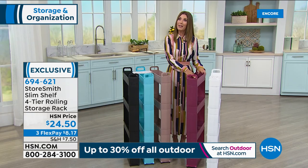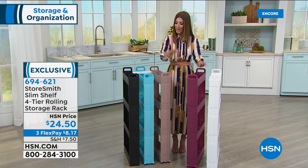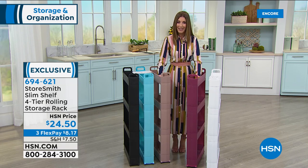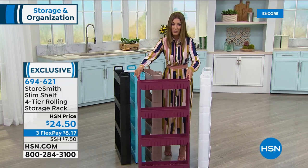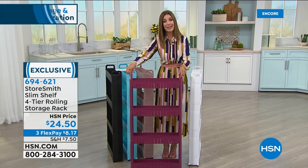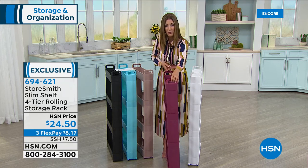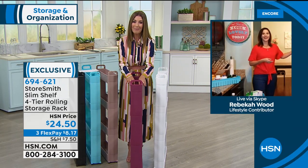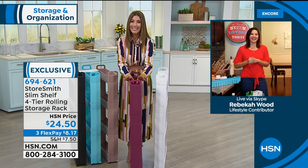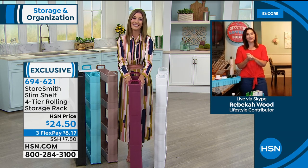What an incredible transformation you could make at home if you pick up the Huggable Hanger today's special. Now with Rebecca Wood, our home expert, you can find out all the great reasons to add the four-tier rolling storage rack to your order. This is for those really hard-to-find spaces — like next to the refrigerator or between the washer and the dryer. Good evening, Rebecca!